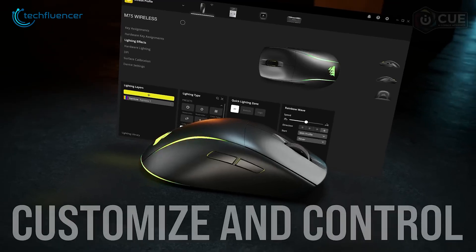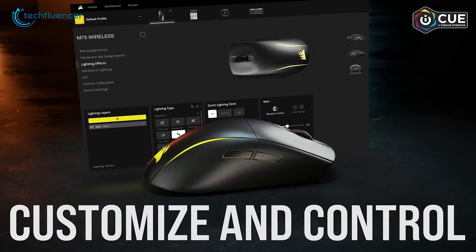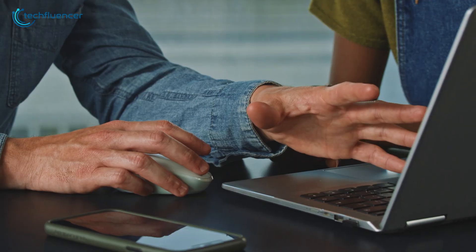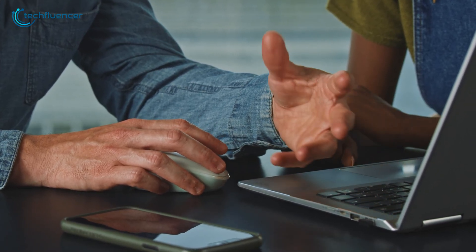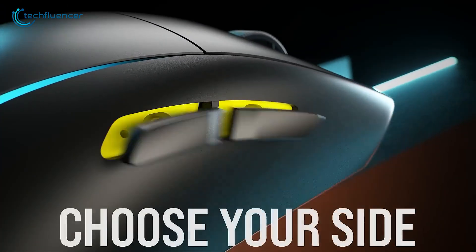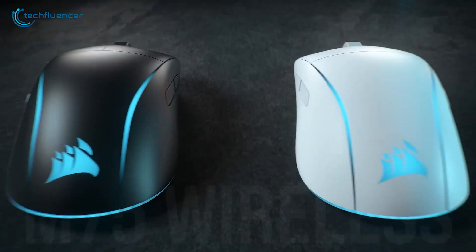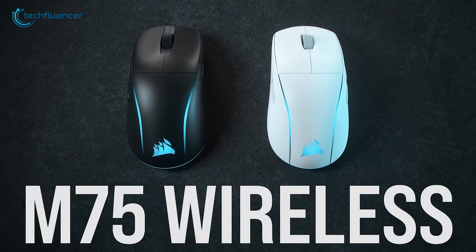The iCUE software makes customization easy, from adjusting DPI to personalizing RGB lighting. And yes, it fits beautifully within a Mac setup, available in Mac-specific colorways that match Apple's clean design language. Whether you're a lefty or a righty, the swappable side buttons give you flexibility. For Mac users who want top-tier performance without sacrificing style, this mouse really nails it.